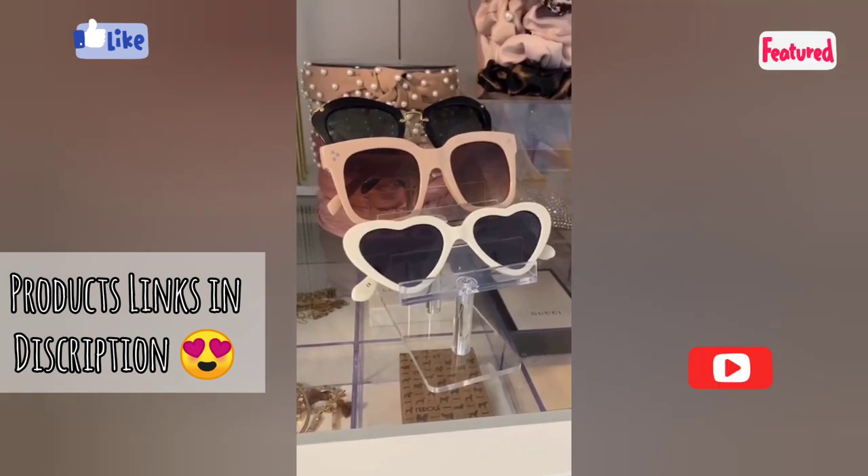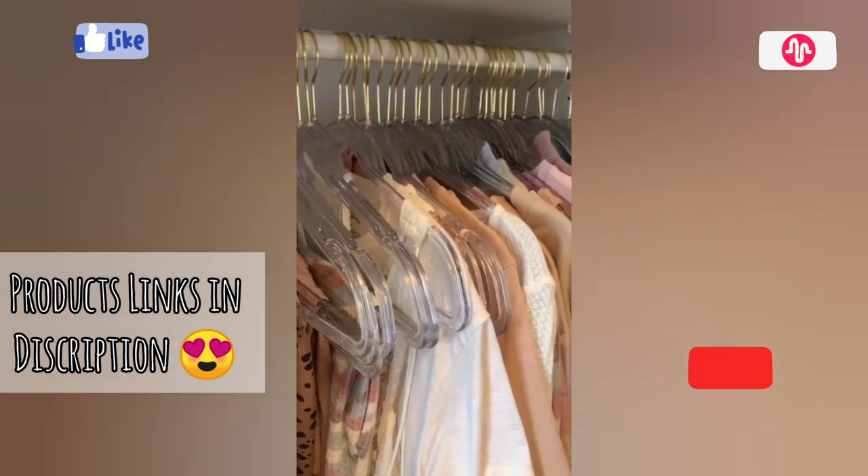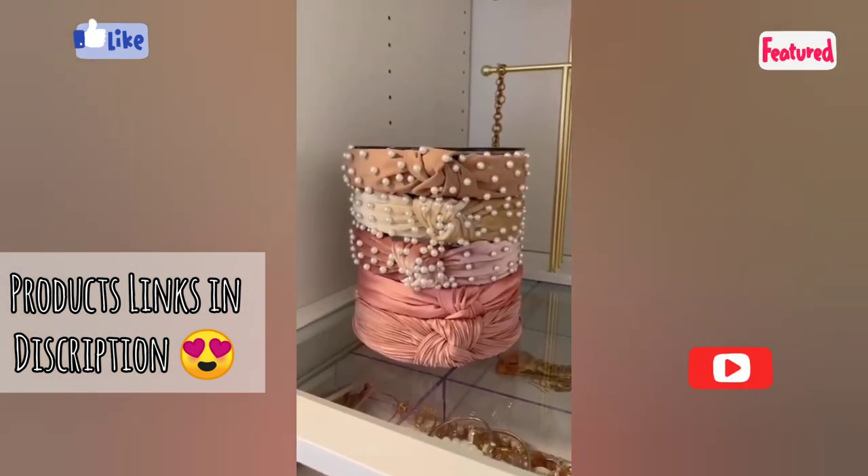A sunglass stand. These acrylic hangers — they're ultra thin which allows you to maximize space in your closet. And lastly this headband and hair accessory organizer.